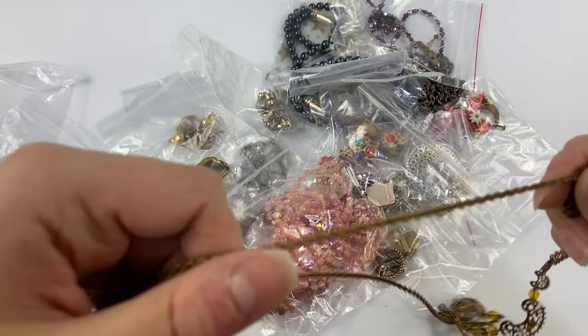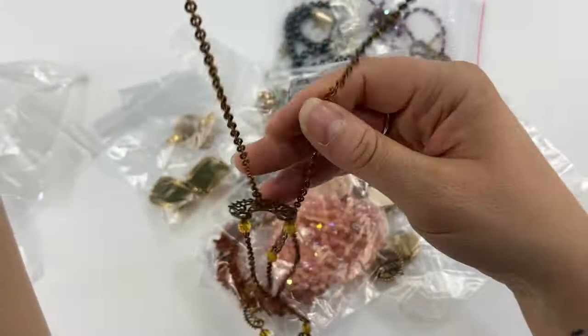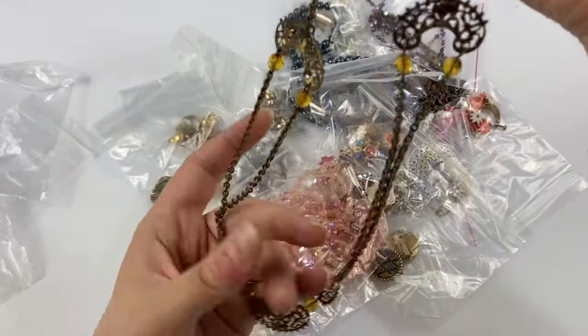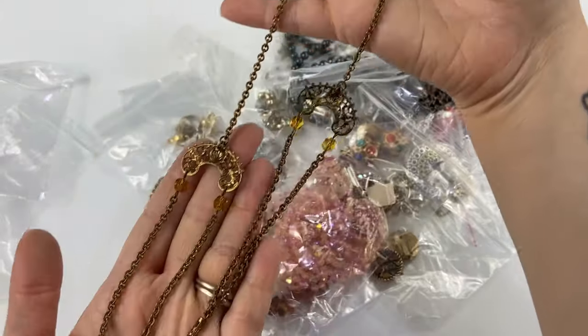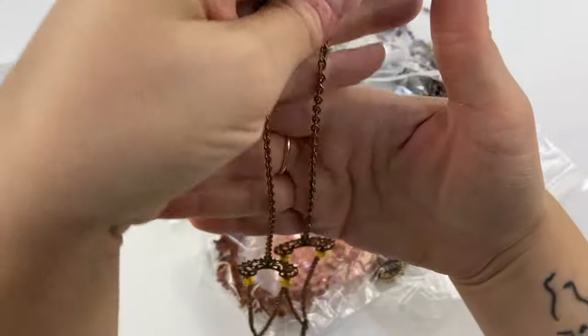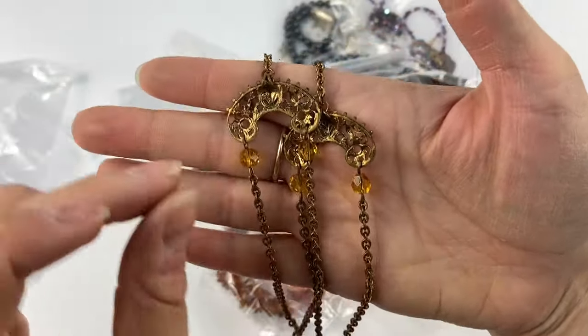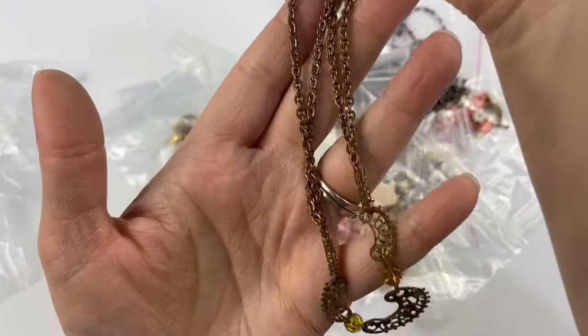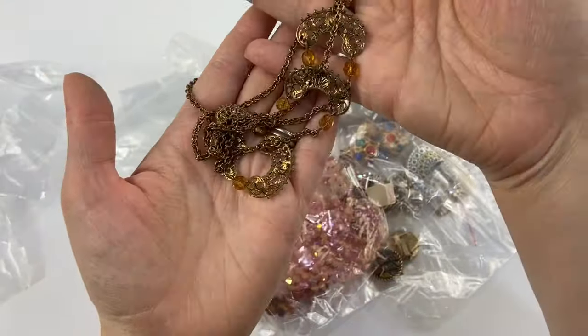Next we have this brass and Czech glass multi-strand necklace. It's a little twisted up but a nice long one. This one does not have a clasp, but it's got this really cool kind of filigree brass work and the Czech glass is very pretty.